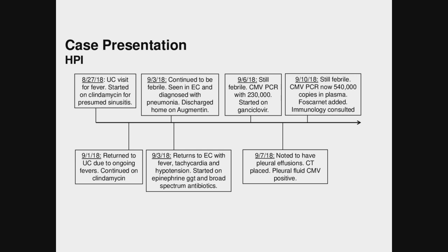He continued to be febrile so infectious disease was consulted and he had a very thorough workup that included CMV. His CMV PCR in the blood was noted to be 230,000 copies and he was started on ganciclovir. The following day he was noted to have bilateral pleural effusions requiring chest tube placement, and his pleural fluid was noted to be CMV positive as well.